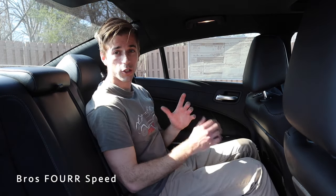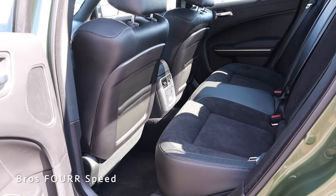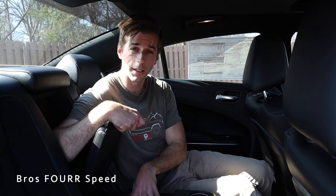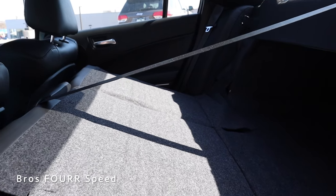Moving to the rear seats, at 5 feet 10 inches with the front seat set to my height, I still have a few inches in front of my knees and a few inches of headroom. The rear seats are incredibly comfortable with great bolstering support — you really sink into them nicely. They're also heated, with controls in the center along with two USB ports, air vents, and small storage pockets behind both front seats.